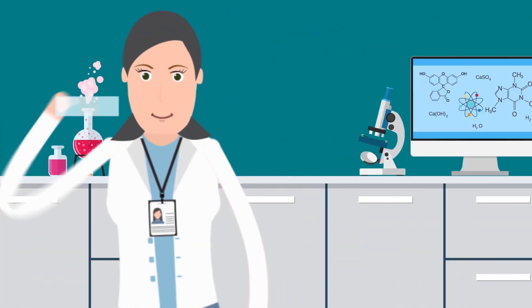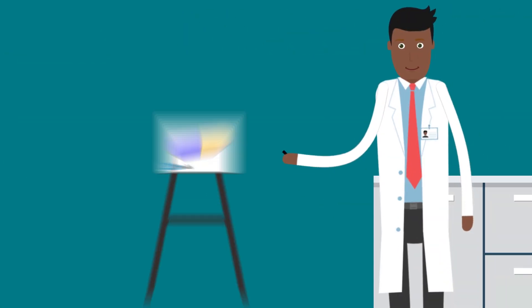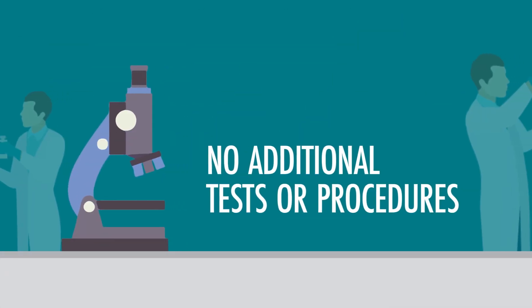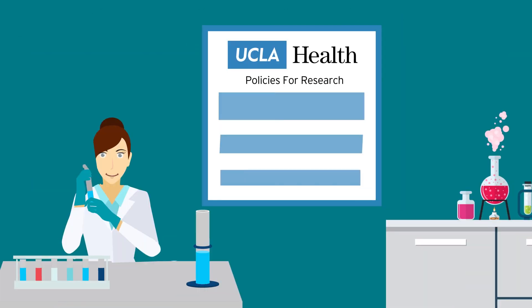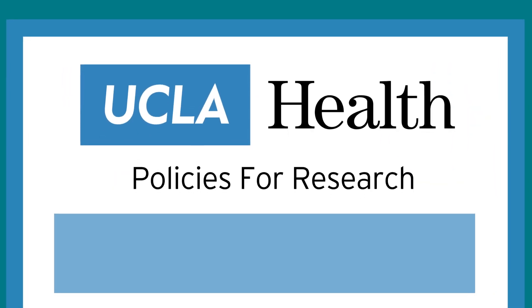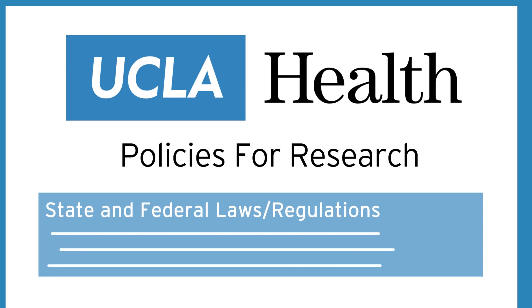The samples could be used for a variety of research purposes and product development by UCLA and collaborators. No additional tests or procedures are needed, and any use of the samples for research would need to adhere to UCLA's policies, state, and federal laws and regulations.